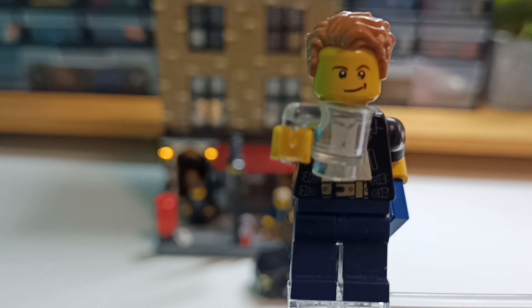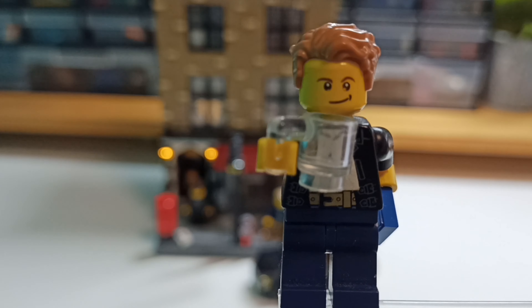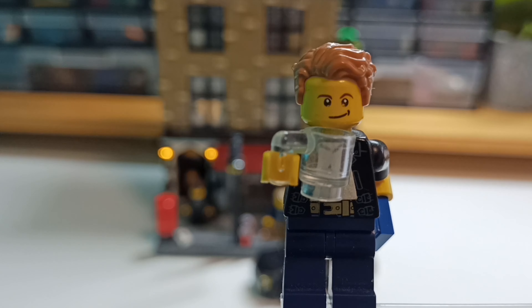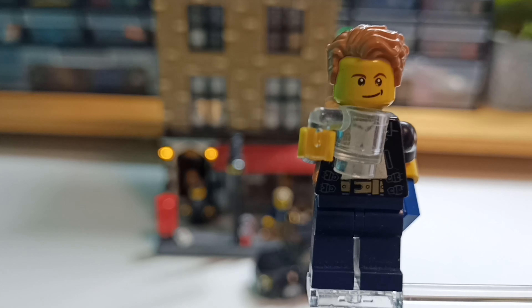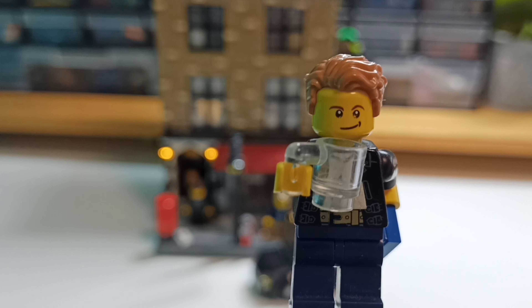Hello everybody, welcome to the video for this week. Today I want to show you my 221B Baker Street MOC, which I've built for my city. It is normally placed there, but for today's video I took it out and built a small pavement so I can show you how it looks.